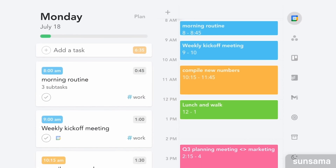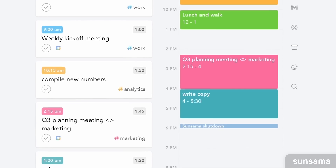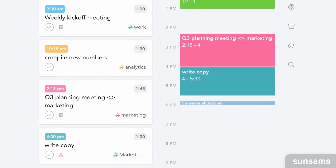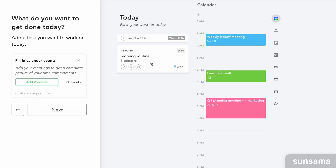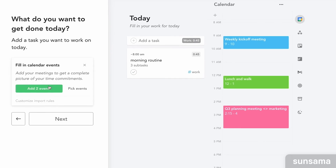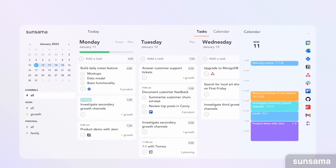Sunsama also has really nice task consolidation abilities. Like Akiflow, it lets you bring in tasks from other applications such as ClickUp, consolidating them in one location. There's also an objectives feature that helps you zoom out from your tasks and plan more objectively around your week.